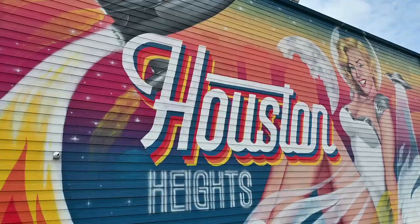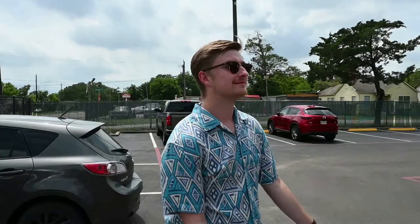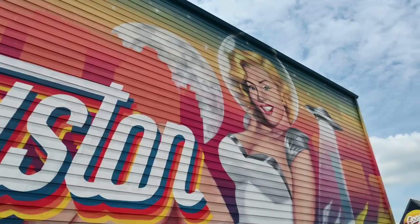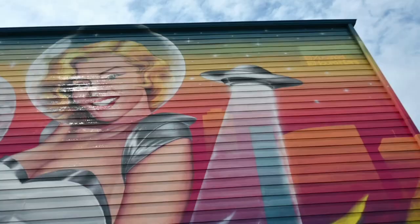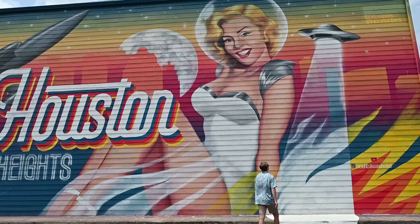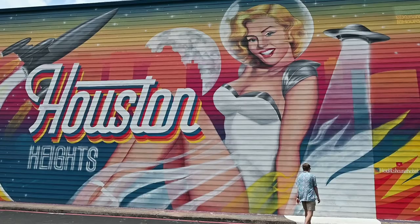The last mural we went to was the Houston Heights Motel mural, which was personally my favorite. I really liked the old-school vibe, and I also really enjoyed that you could act like you were being abducted by an alien. So we decided to take some fun pictures and get some good footage of this one, and we loved it.